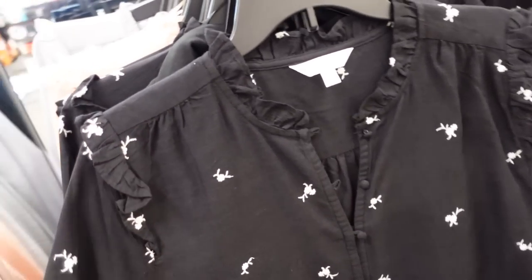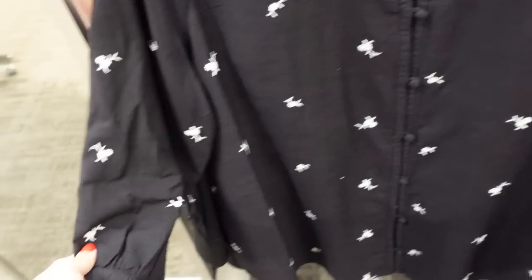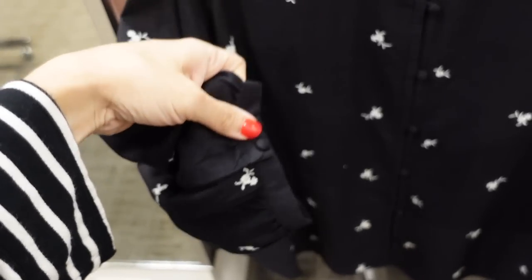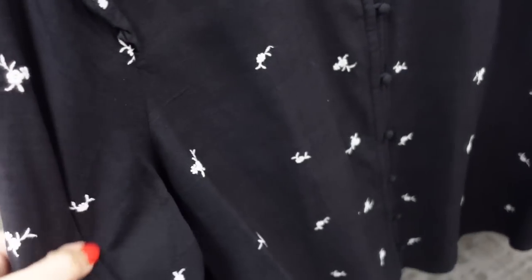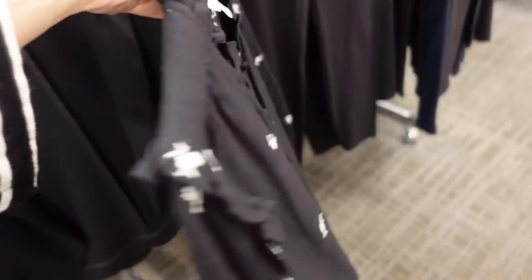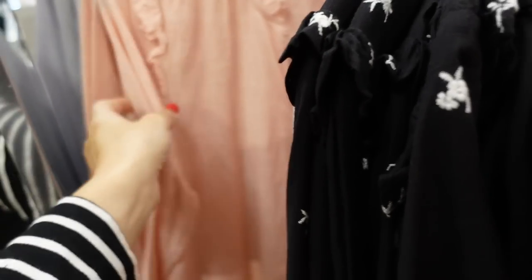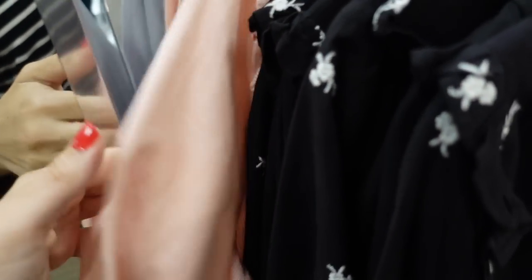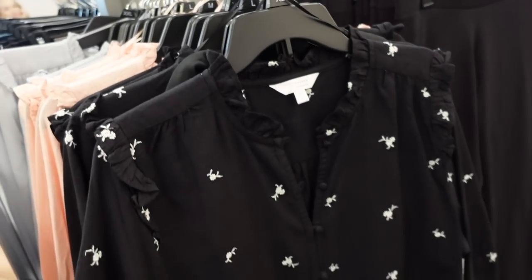Embroidered button down top from Lauren Conrad — this one has that ruffled neckline, it's full button, three-quarter sleeve with gathering and button detail, a little ruffle on the shoulder, and it's embroidered through the front and also in the back. It comes in the black and white floral, a stripe option, and pink and white and blue and white. They're on sale for $42.99, regularly $52.